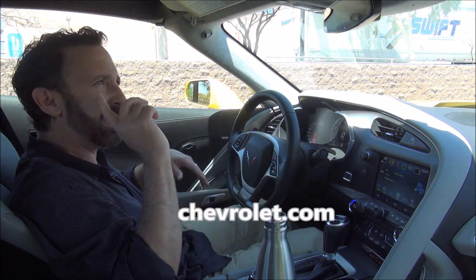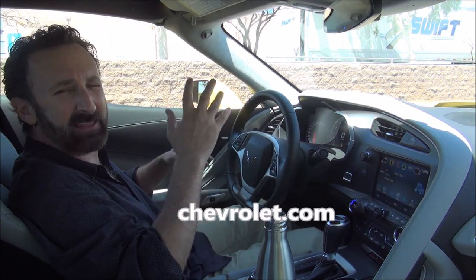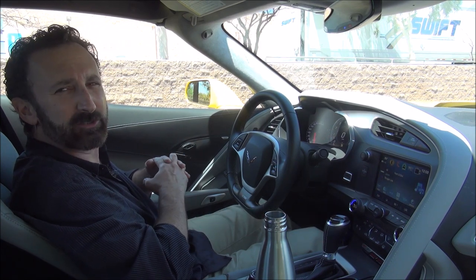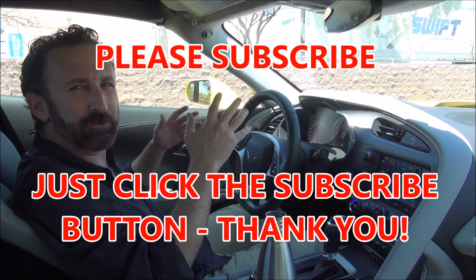You're going to see a full tour of the inside of the Corvette, a full look at the outside of the Corvette, and then I'm going to give you my opinion on what it's like to drive this truly epic supercar.